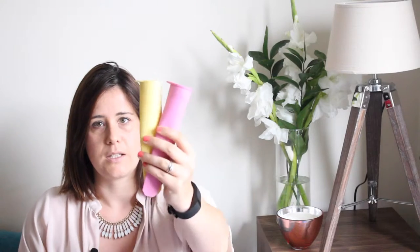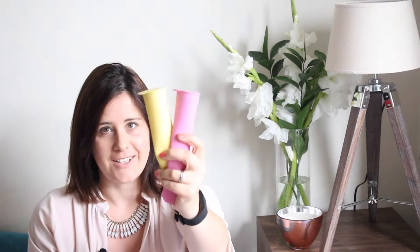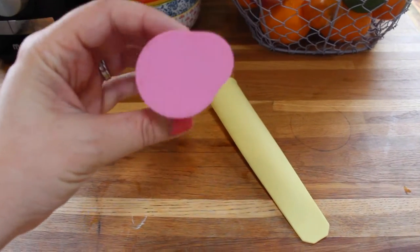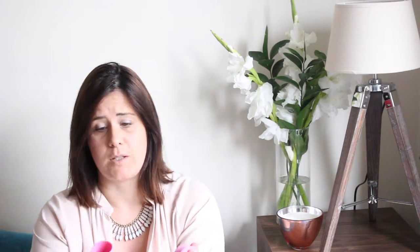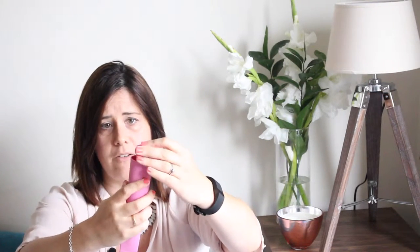Next up, also from John Lewis or Waitrose, are these silicone ice lolly molds. I know we're nearly at the end of summer but my kids are still eating these like crazy. I have two here but they came in a pack of four — I think they were around four or five pounds. I did also see them on sale recently so you might get them a lot cheaper. It's just a simple silicone mold with a little lid to go with it.